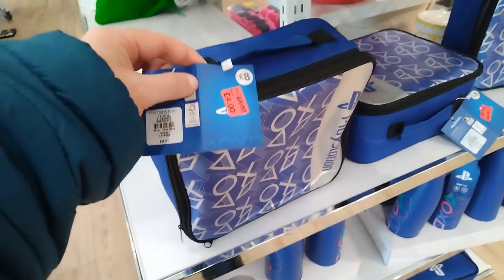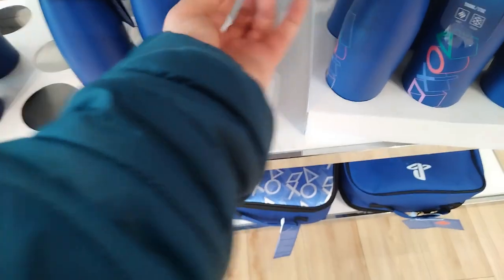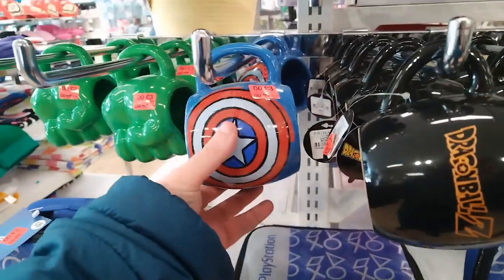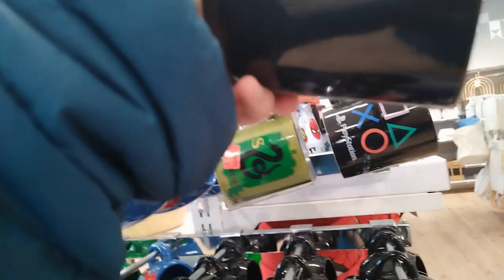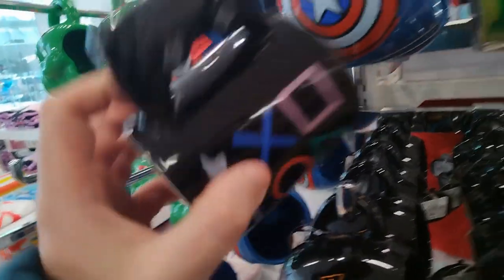Moving on to Primark here, and I found a bunch of discounted PlayStation and Marvel-themed stuff. Really not stuff that I wanted. I'd have probably got one of those water bottles if it was discounted. But yeah, just interesting to see. Dragon Ball Z as well, that was interesting. But yeah, I've got enough mugs. I don't need another mug. But for people who do, it's pretty cool.